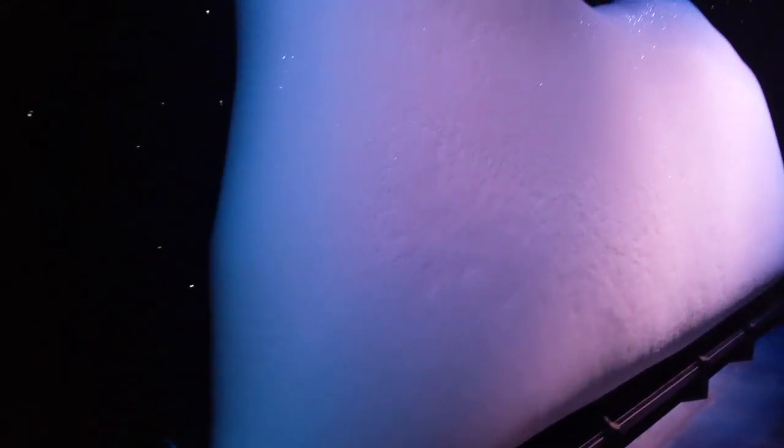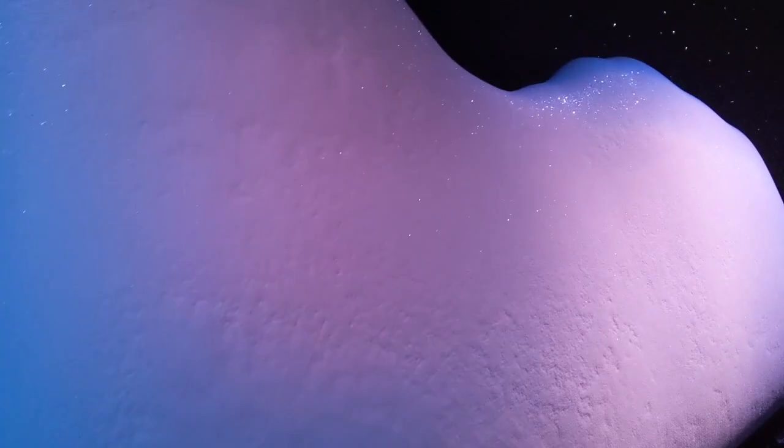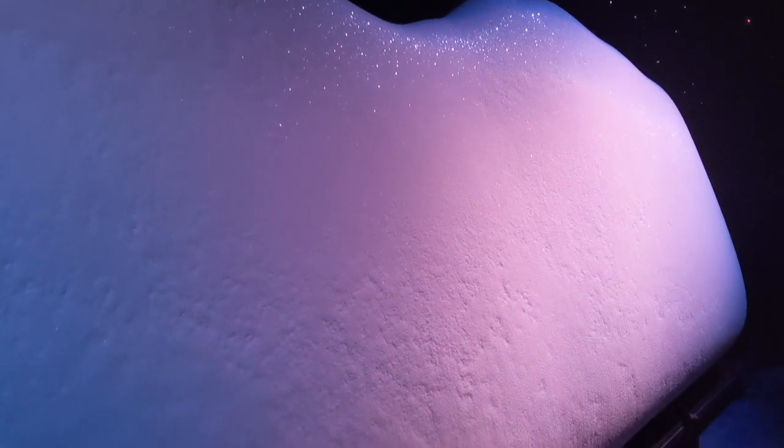In normal times, you can walk right up and touch the iceberg and feel how cold it is. When we were there, any exhibits that involved touch were roped off due to the pandemic, so we couldn't touch the iceberg. But just by standing near it, you could feel it was very cold.